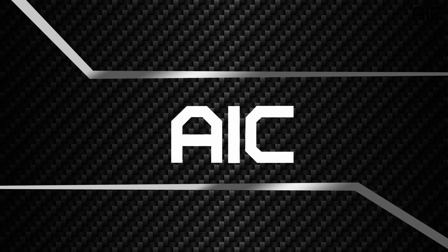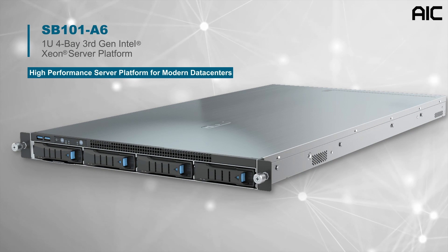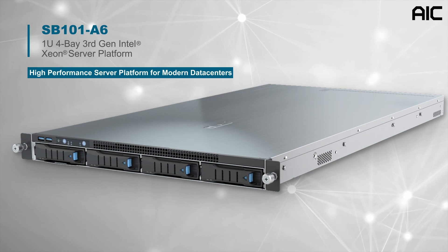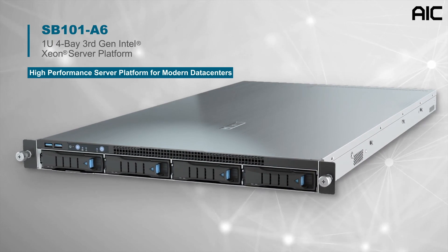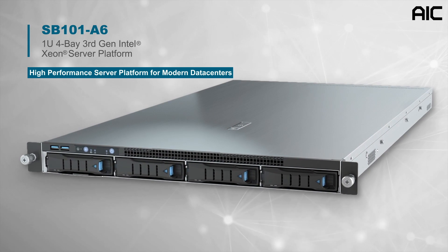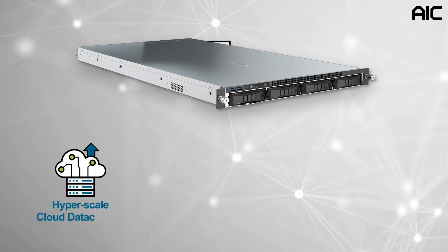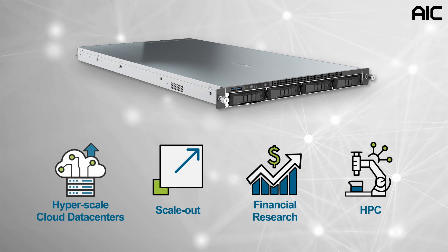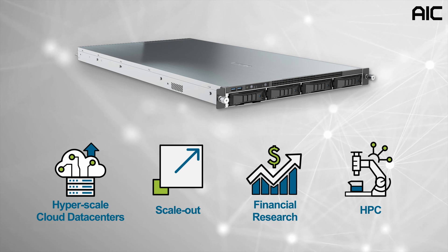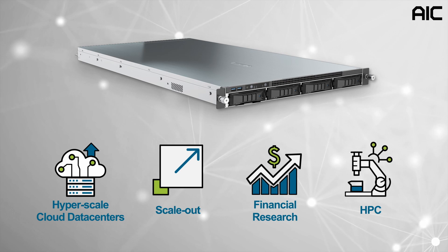Welcome to AIC's Video Animation introducing a new model into our high-performance server series, the SB101-A6. This 1U 4-bay server supports the latest third-generation Intel Xeon scalable processors and features an increased CPU core count and expanded memory capacity. The SB101-A6 is ideal for advanced applications such as hyperscale cloud data centers, scale-up or scale-out analytics, financial research, and high-performance HPC workloads.